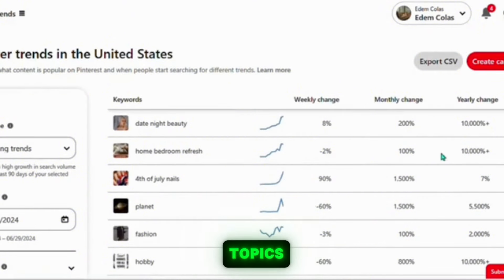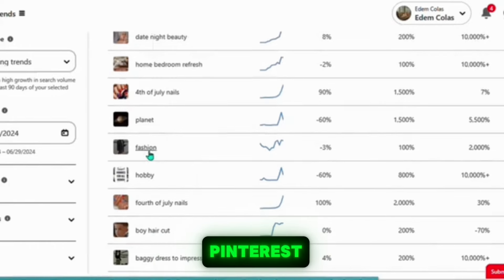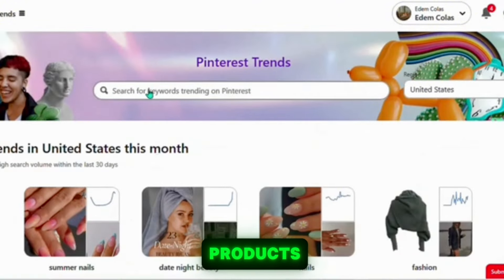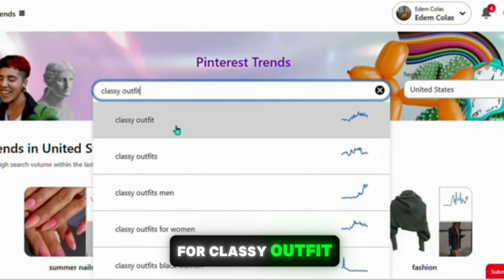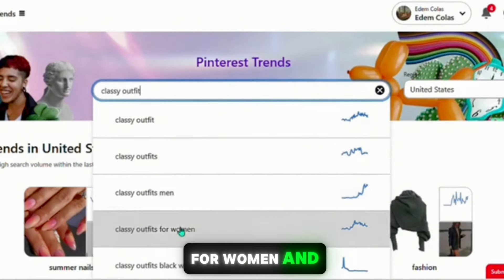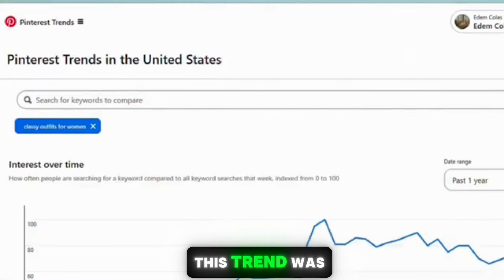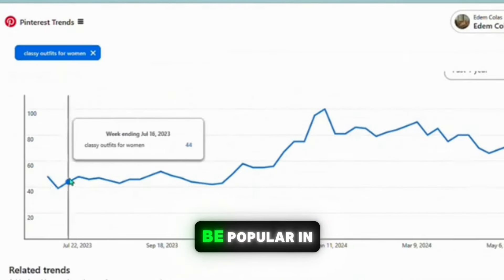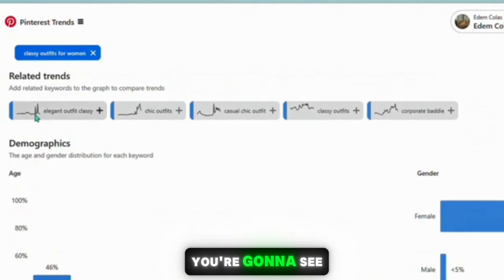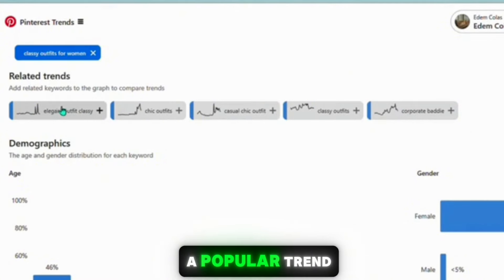This dashboard will show you the current trending topics on Pinterest. A niche that's always trending is fashion — fashion is always popular on Pinterest — so if you're just starting out, I recommend looking into promoting fashion-related products. For example, if you search for 'classy outfit' in the search bar, you're going to see results like classy outfit, classy outfit for men, classy outfit for women, and similar keywords. This trend was popular in 2023 and continues to be popular in 2024.